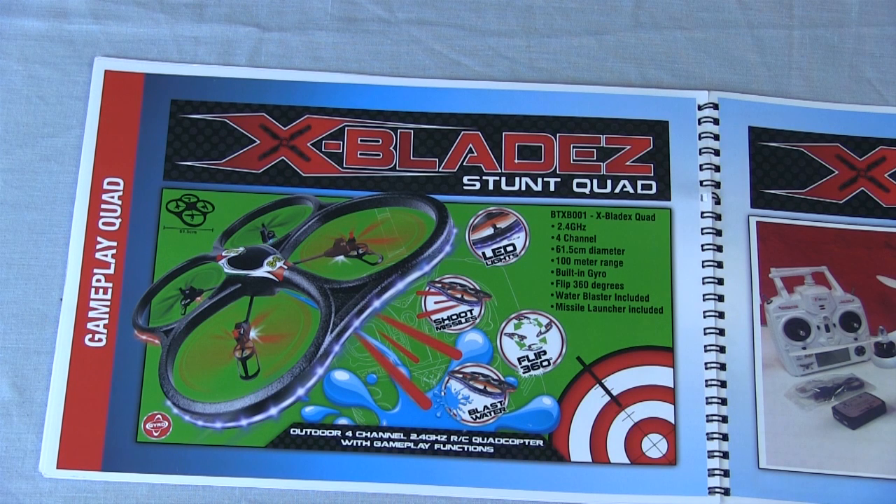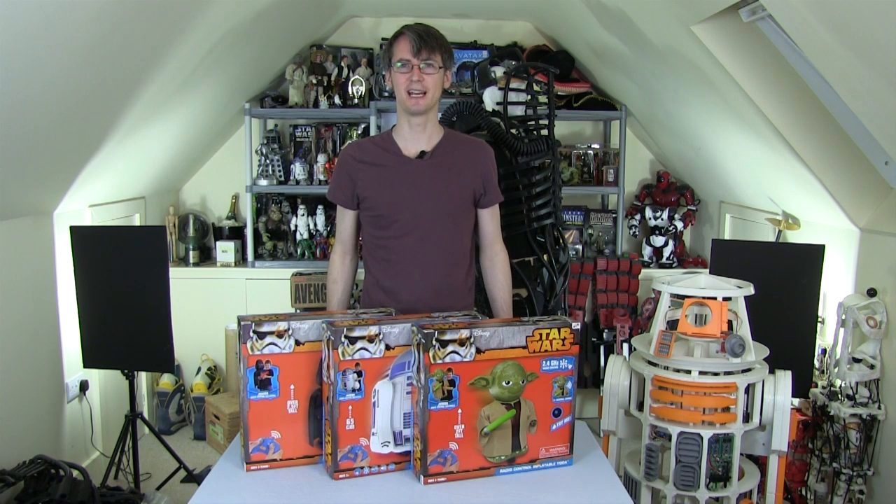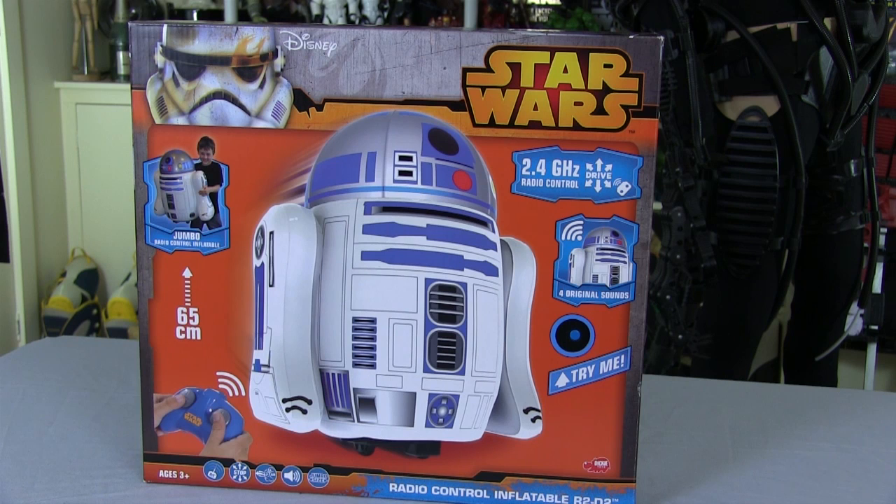Blades also have their giant stunt quad, retailing at £99, which fires missiles and water, and also has a camera option. My job at Blades Toys is innovation design engineer, which means I do a lot of 3D printing and electronics, and I build prototypes and come up with product concepts. I'm hoping to show you more of what I do in the future, but for now we're just going to unbox these toys and play with them. R2-D2 has been on sale for about two years as a 27 megahertz radio controlled product, and it's now 2.4 gigahertz and comes with sounds.